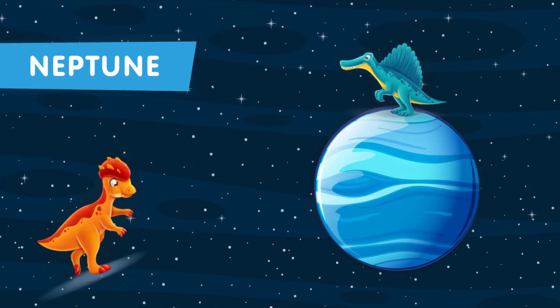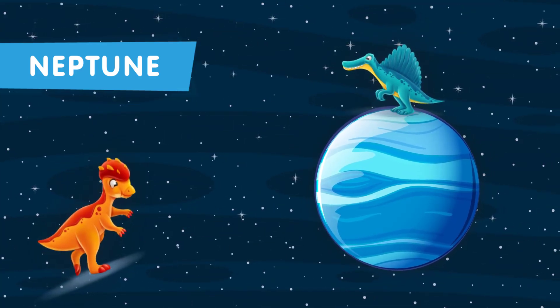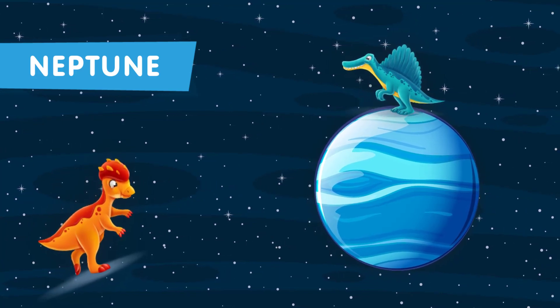This is the eighth planet in our solar system. Neptune, the farthest planet from the sun, would have been a frigid and challenging world for any creatures, including dinosaurs.